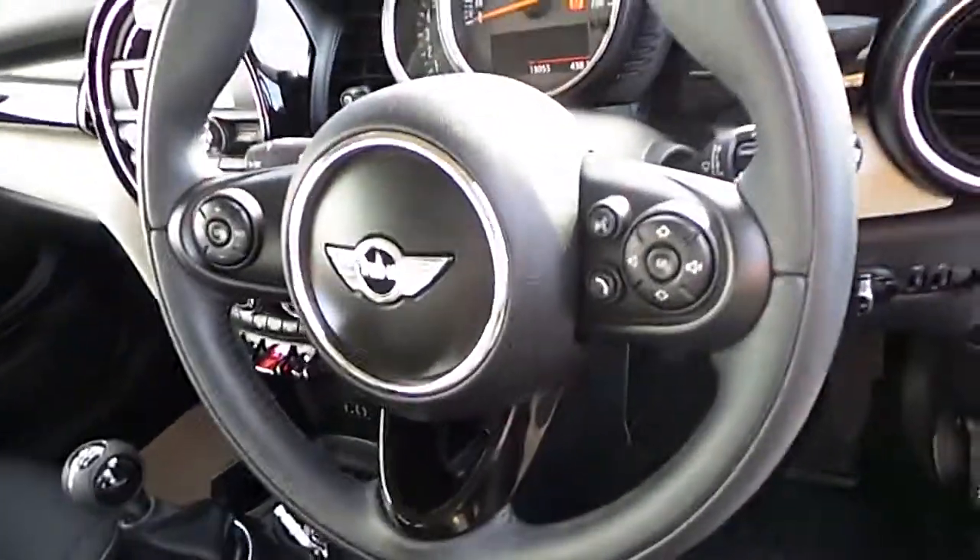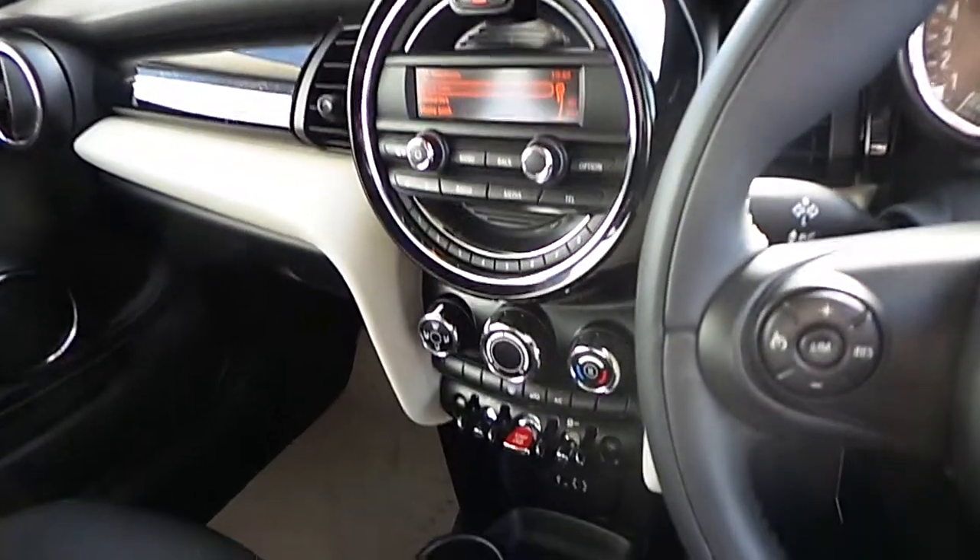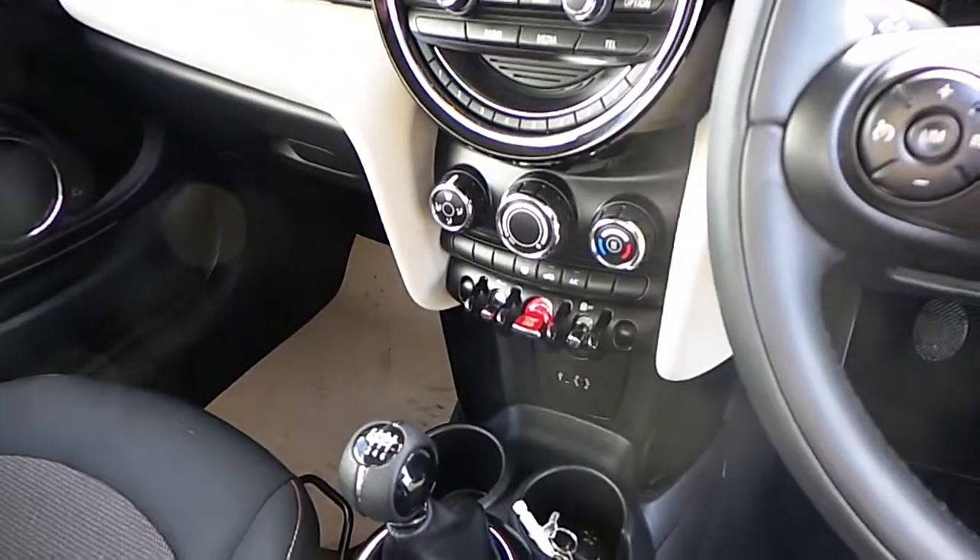This car has a lovely Cosmos black interior with a sports leather multifunctional steering wheel. This car also has Bluetooth and USB audio. This car has climate control and air conditioning.